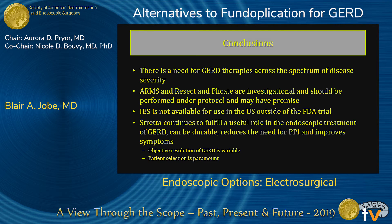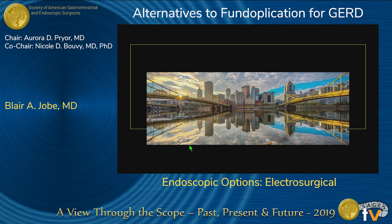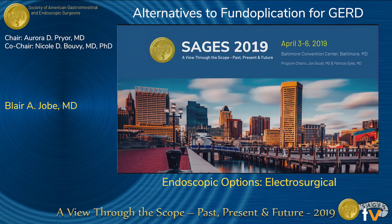In summary, there is a need for GERD therapies across the spectrum of disease severity. ARMS and resect-and-plicator are investigational and should be performed under a protocol, but may have promise. Intermittent electrical stimulation is not available in the U.S. outside of the FDA trial, and it's unclear where that's headed. Stretta continues to fulfill a useful role in the endoscopic treatment of GERD — it can be durable, reduces PPIs, and improves symptoms — however, objective resolution of GERD is highly variable and studies don't show much improvement over sham. Patient selection is paramount when using this technology.